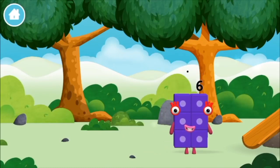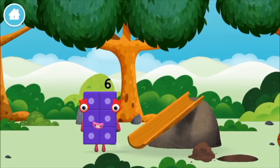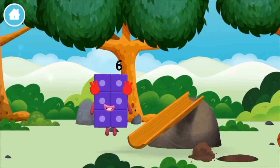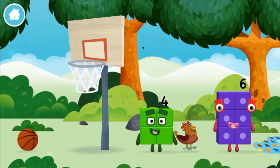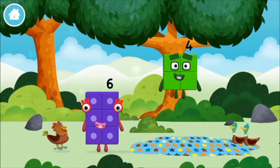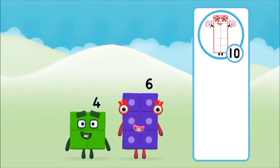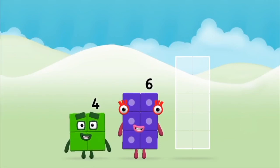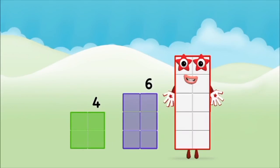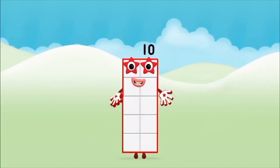You made a new number block! What number block can you make by adding these two together? That's the correct answer! Add the number blocks together! Six, four plus six equals ten. Well done! You made number block ten!